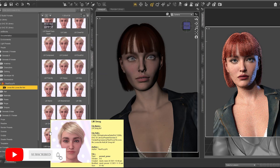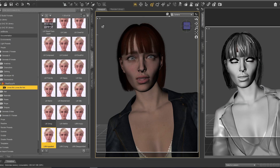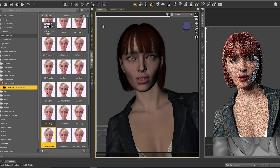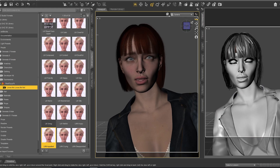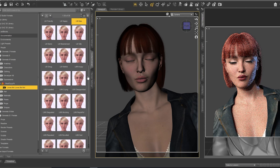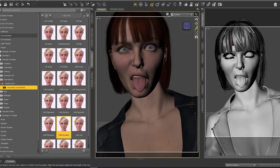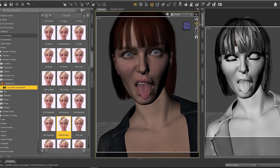Let's try one of these expressions. I like to show you these expressions because they look so real. Genesis 8.1 Female is a really great update. I really like it — let's try this one, okay, and let's see this one.